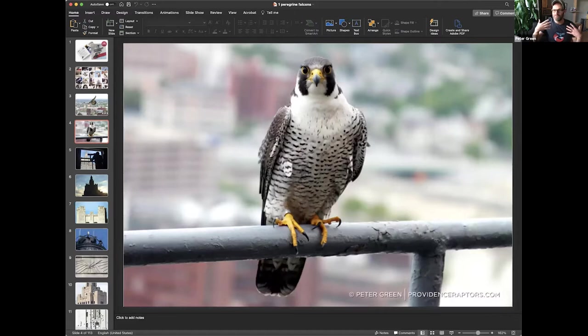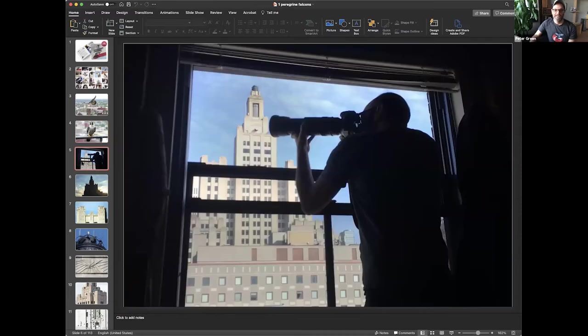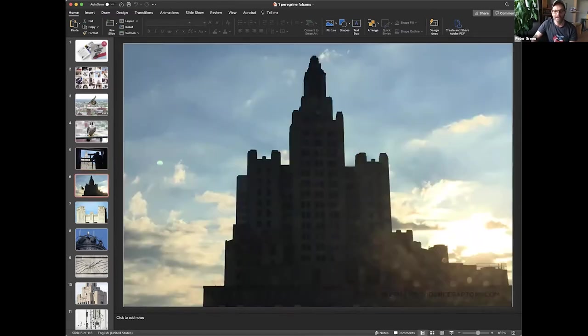Peregrine falcons are recognizable by their black and white colors and the sideburn-type markings — similar to how football players put black stripes under their eyes to block the sun. That's why it evolved in the falcons: to keep the sun from reflecting in their eyes. I take a lot of pictures right out of my window. By now my eye has memorized the outline of the Superman building, so I can wake up and spot a little falcon right there, even if they're just a speck — I can see them pretty much every morning.